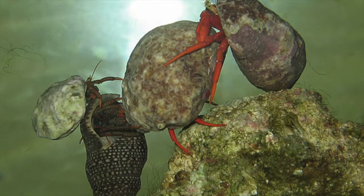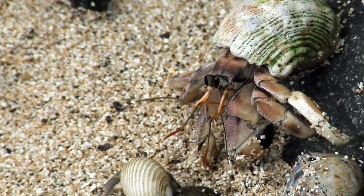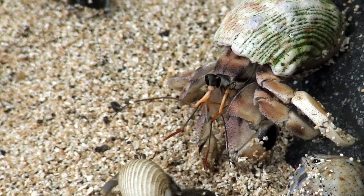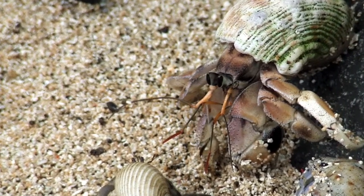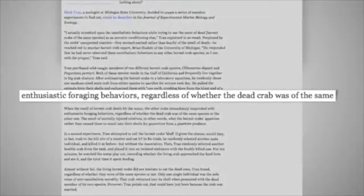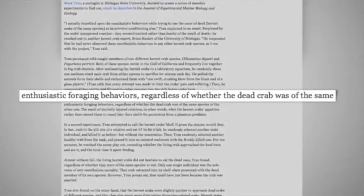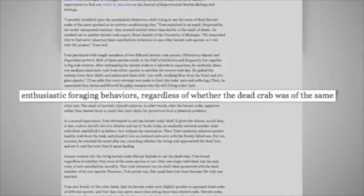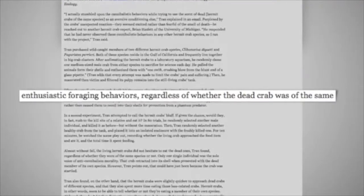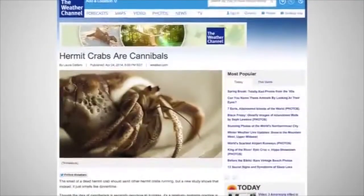However, this year, Mark Tran, a zoologist who works with hermit crabs at Michigan State University, observed a strange behaviour when experimenting on a species of them. He was trying to make their life unpleasant by exposing them to the scent of dead members of the same species. He expected that these hermit crabs would hide, as previous research suggested. Instead, the hermit crabs actually became excited. Surprised by this, Tran hypothesised that the reason they were excited was because of the prospect of eating their fallen comrades — they are cannibals.